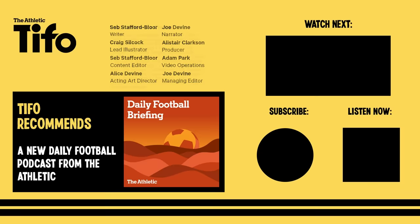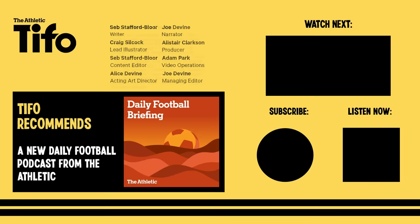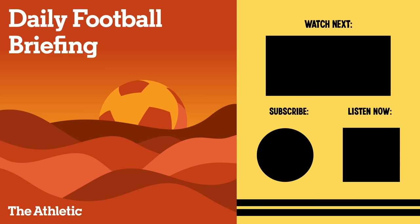Imagine that you could learn everything you need to know about football news in ten minutes without having to read anything. That's why we made The Daily Football Briefing Show – a new ten-minute podcast that catches you up on all the football news, plus what's on TV that night. Published every weekday, check the link below to subscribe for free now, wherever you get your podcasts.